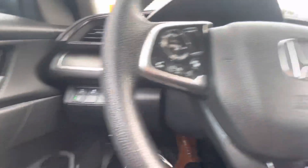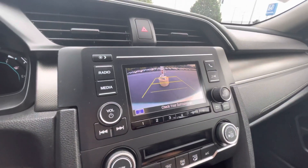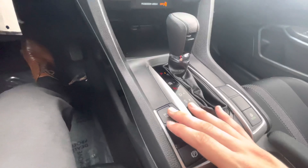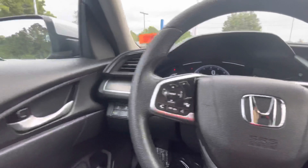Traction control. Here's the display — clicking into reverse, there's the backup camera. Right here you got the climate control, electronic parking brake. Brake hold is a nice option to use in stop-and-go traffic. And you have your Econ mode to save even more gas.